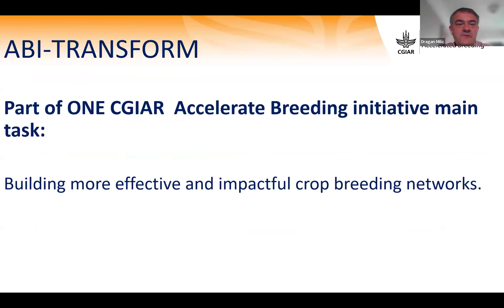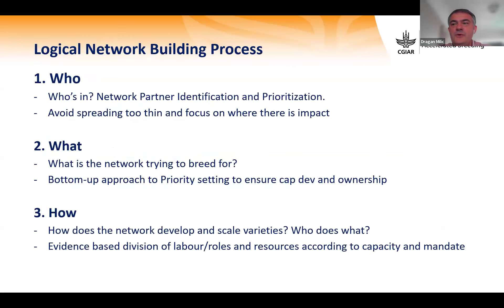The Transform team is part of the Accelerating Breeding Initiative, and our main task is to build more effective and impactful crop breeding networks. We use a logical network building process with three questions — who, what, and how. For 'who' we identify network members and open communication channels together with CG centers and coordinators. For 'what' we define breeding priorities within networks. For 'how' we document current capacity and gaps and develop a regional breeding strategy.